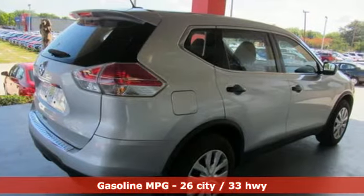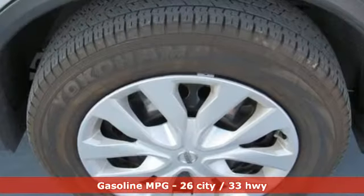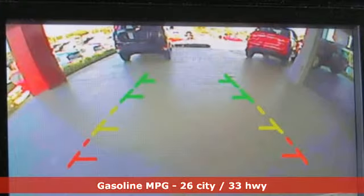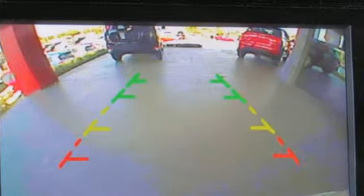It comes with all the amenities you need: streaming audio, wireless phone connectivity, air conditioning, three 12-volt power outlets, and a manual tilting steering column.